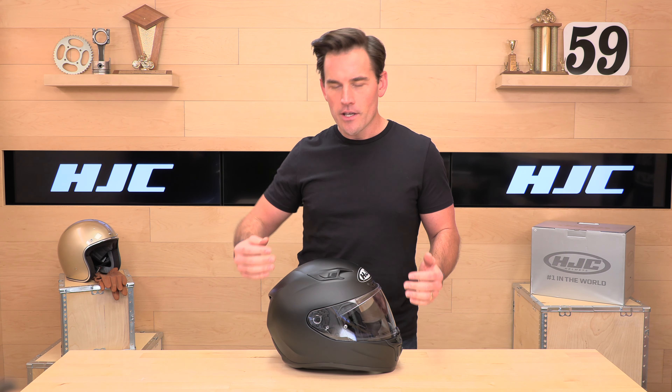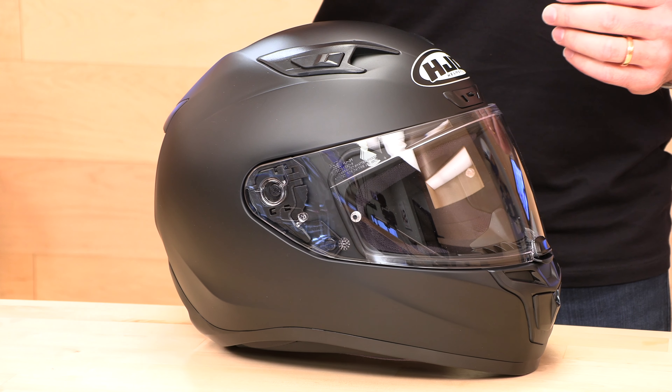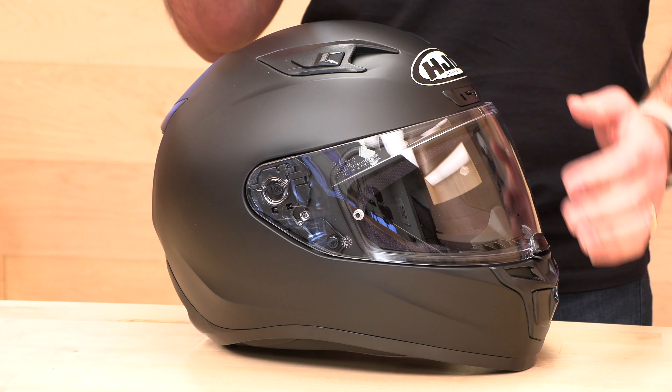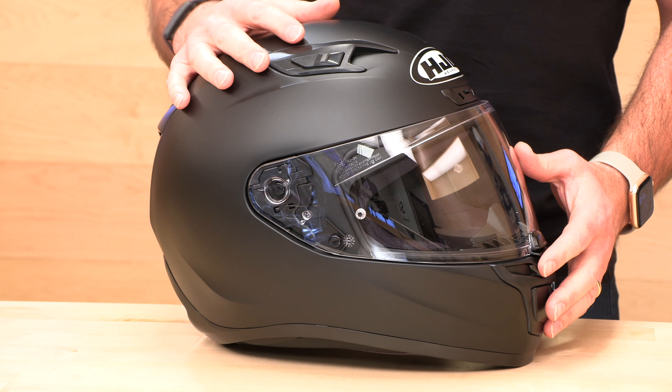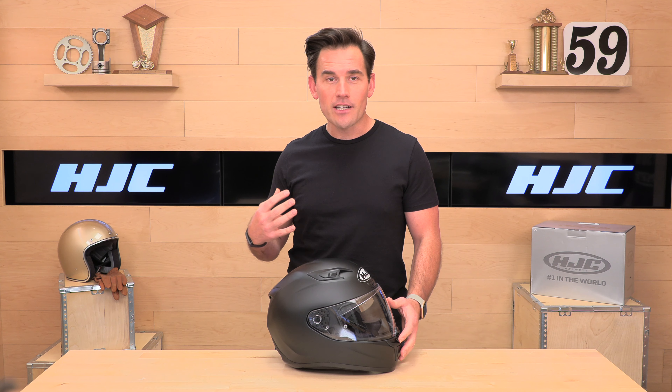These helmets are all compatible with the new HJC Smart communication system, which starts as low as $140 — pretty awesome, since a lot of comm systems these days run closer to $300. The i10 is more of an entry-level offering from HJC because it's only $150 and it's polycarbonate, so you can get in the door, and it's Snell approved — you're getting a lot for your money here.